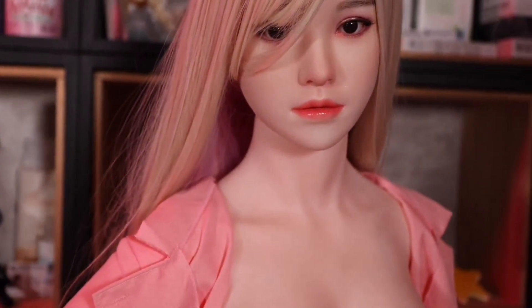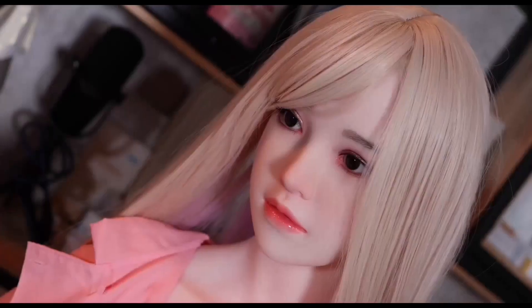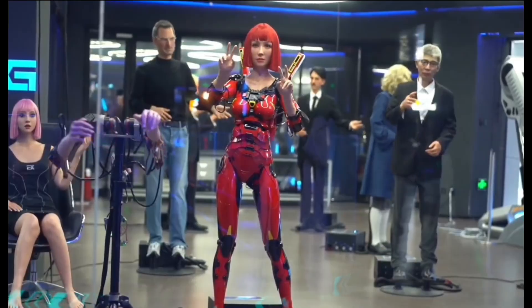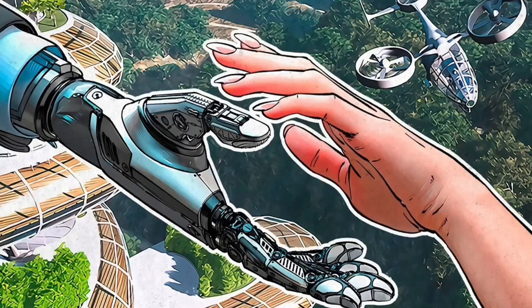Some are built for companionship, some for research, customer service, or heavy-duty applications, but all share one goal: to make robots a part of human society seamlessly. In this video, we'll explore 10 companies leading the race to create hyper-realistic humanoid robots, each pushing boundaries in unique ways. The future is here.